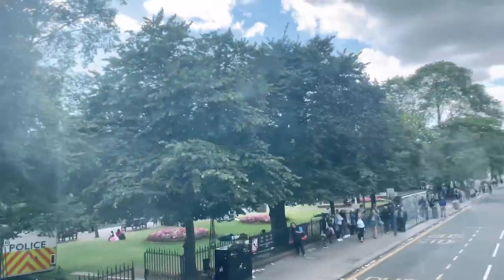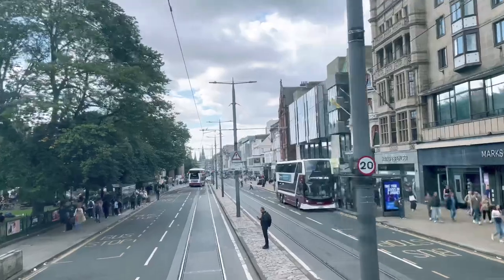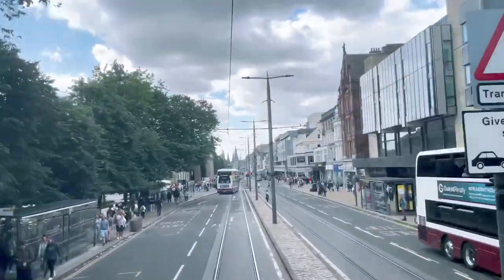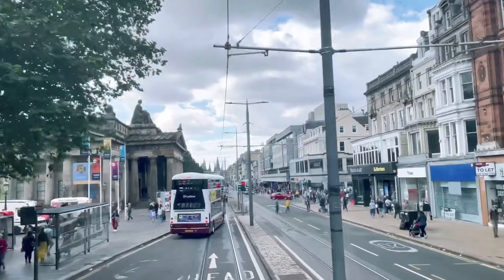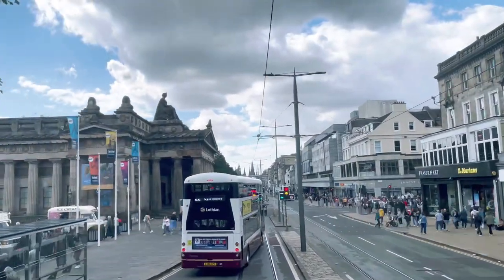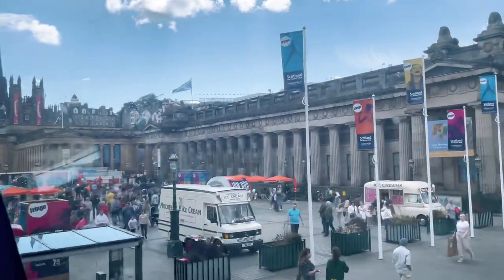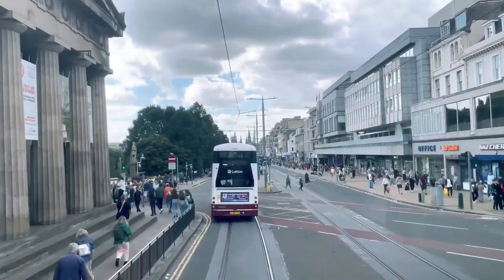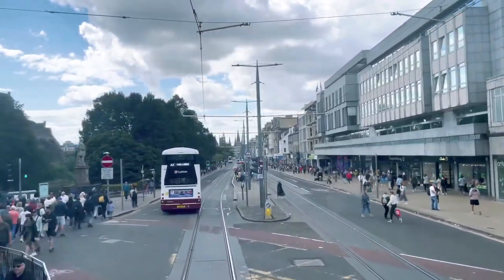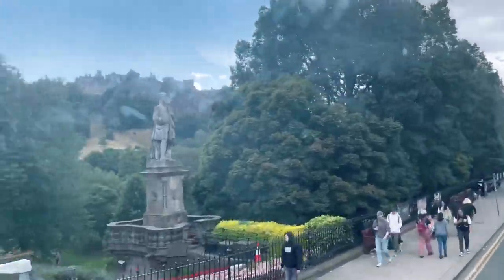Sir John Steele was a very prolific artist in Edinburgh. There is another example of his work just coming up: the statue of Queen Victoria on top of the Royal Scottish Academy. That statue is interesting because it's a young Victoria. A lot of the statues you see of Queen Victoria were erected to celebrate her becoming Empress of India, and she was a bit stout by that time. But this is a young, slim Victoria. The two galleries, the Scottish National Gallery and the Royal Scottish Academy, were designed by William Henry Playfair.